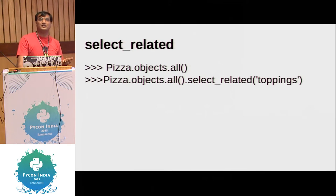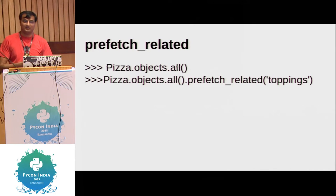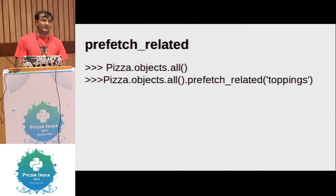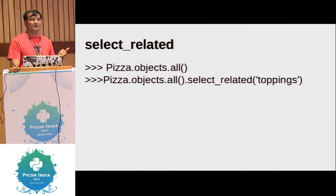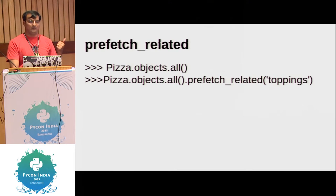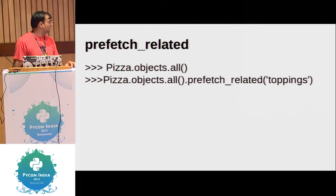select_related does not work for generic foreign keys or many-to-many fields — for those we have prefetch_related. When you do prefetch_related, it will get those toppings and do the join in Python. It will do two queries: one for the pizza, one for all the toppings. So if you just had a foreign key, eleven queries get reduced to one single SQL query. If you have many-to-many fields, eleven queries get reduced to just two queries. This is simple basic SQL optimization that everybody should be doing — it doesn't hurt much.